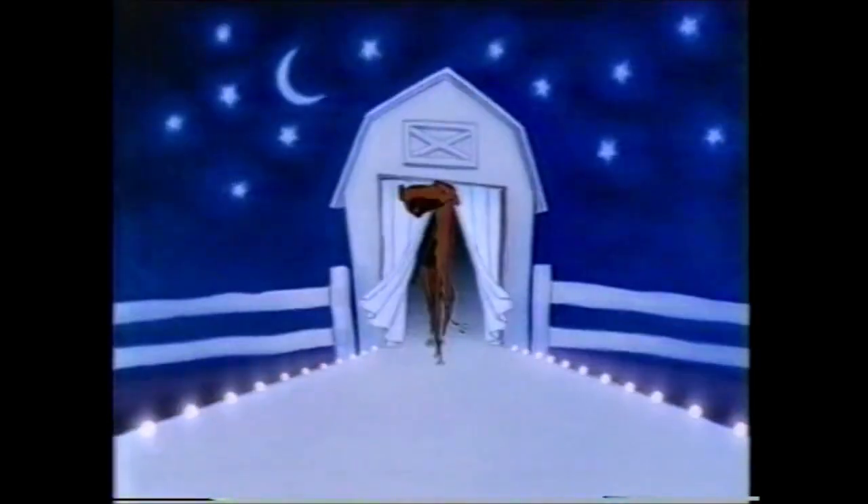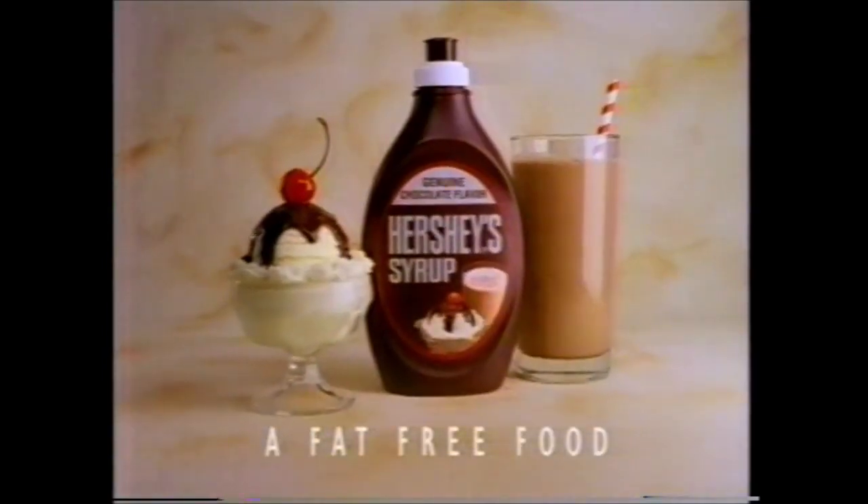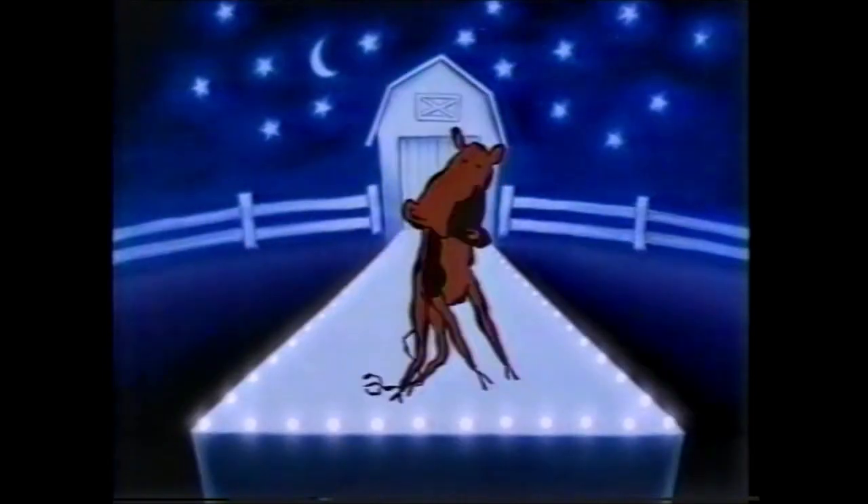Here's something fabulous for milk and ice cream — Hershey's Chocolate Syrup. As always, a fat-free food. And when it comes to chocolate taste, it's still as big as ever. Milk.